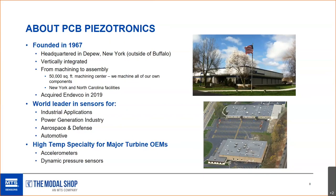PCB was founded in the late 1960s — 1967 to be exact — actually started in a basement in Buffalo. Today we're headquartered just outside of Buffalo in DePew, New York. We're a very vertically integrated company, from machining and making our own crystals and connectors to complete assembly of our sensors. All of our sensors and cables are made either in our DePew facility or another facility in North Carolina. We are the leader in industrial and energy sensors and applications — really big in aerospace, defense, automotive, test and measurement, and so on.